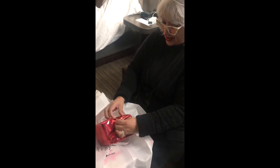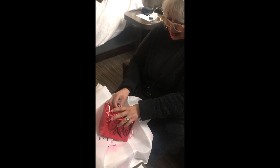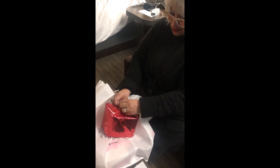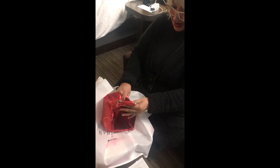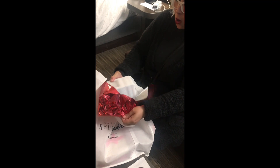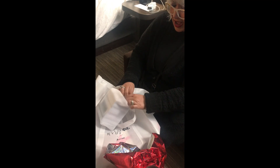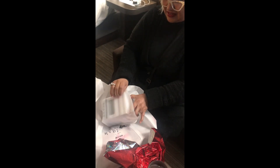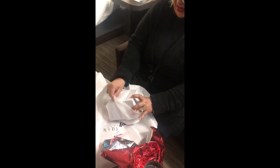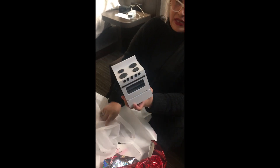Oh my goodness, I have to stop myself because I will get really emotional and teary about this. Oh no way — no way — no way! I feel so special. Oh my gosh — I know what this is and I'm going to tell you guys something — this is absolutely fabulous. It's a 3D printed stove for my Blythe Tales!